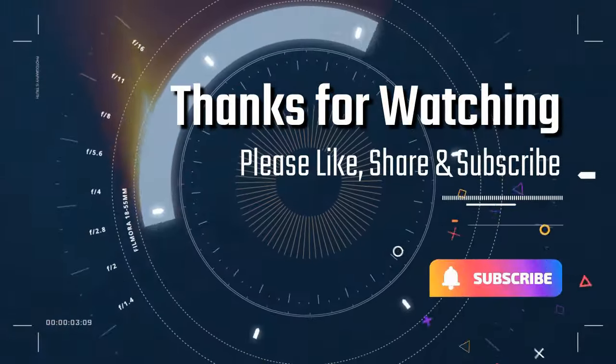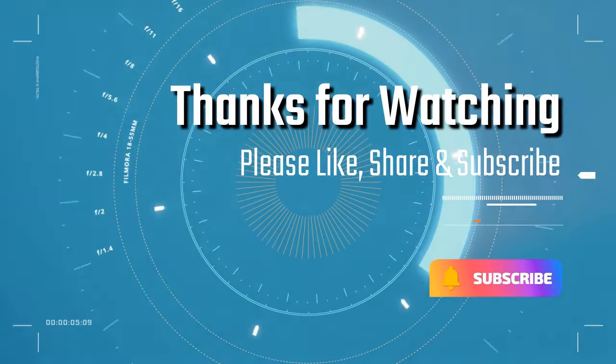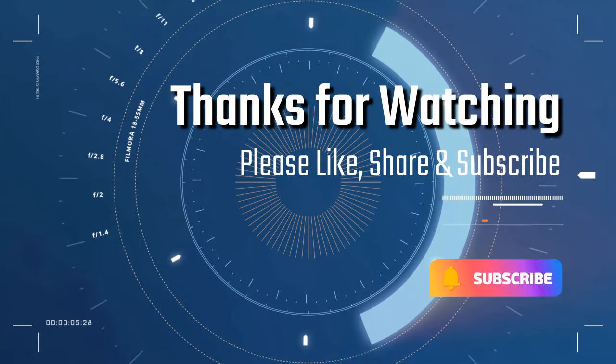Thanks for watching! Please like, share, and subscribe if you enjoy videos like this.